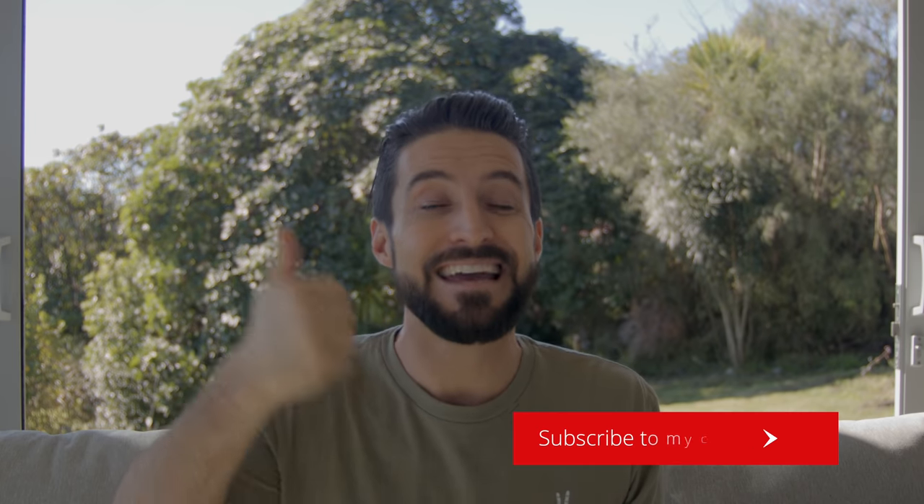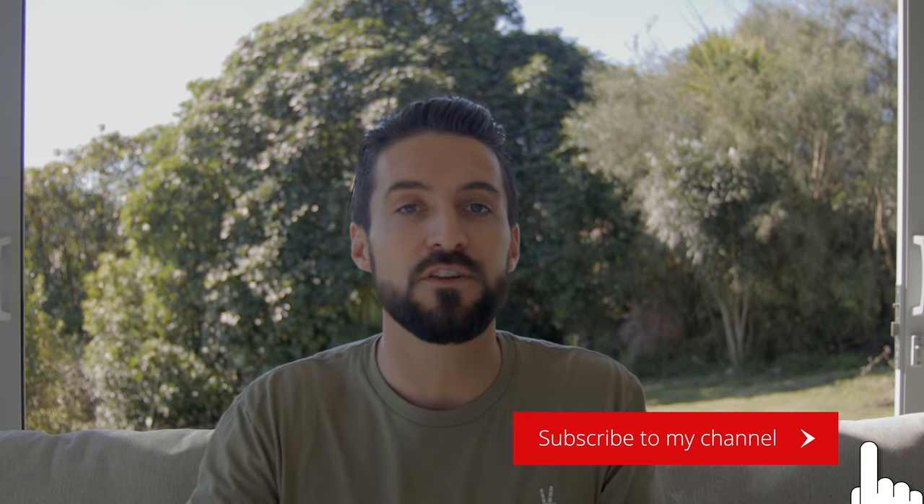That's it for this episode of cultural differences between the United States and New Zealand. I think it would be fun to keep these videos coming as I notice more differences — so think of this as the first episode in a new series. Thank you all for spending some time with me here today. If you enjoyed this video, please hit that thumbs up and make sure you're subscribed with notifications enabled. See you all in the next one. Until then — carpe diem, seize the day.